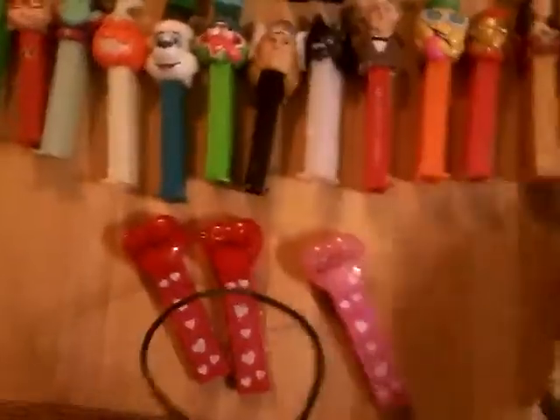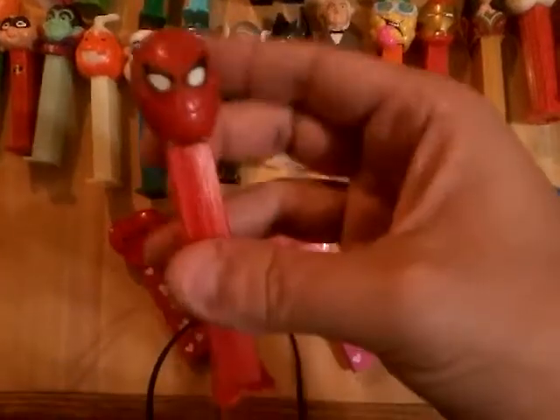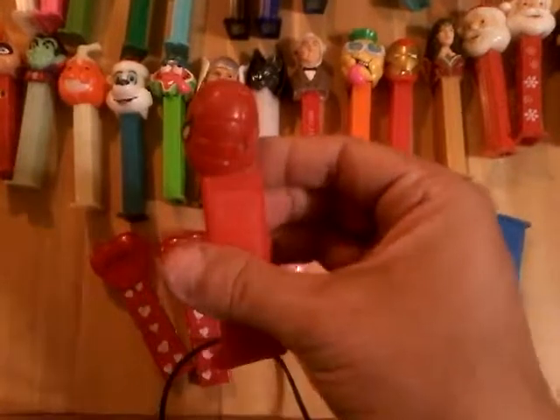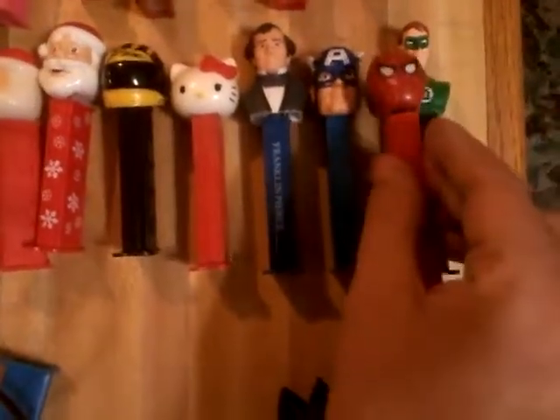Slinky Dog from Toy Story — cool. This is a 70s to about mid-80s, 78 to probably about 86 — I might be a little bit off on that — Spider-Man. See how small the head is? Here's the newer Marvel style — you see the difference? That is cool.